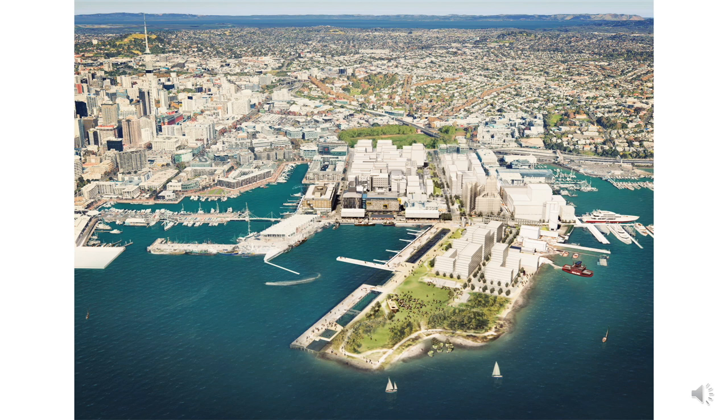The quarter will eventually house 3,000 residents and a similar number of workers. 10 hectares of public open space will include a destinational headland park, together with 2.5 kilometres of waterfront promenade.